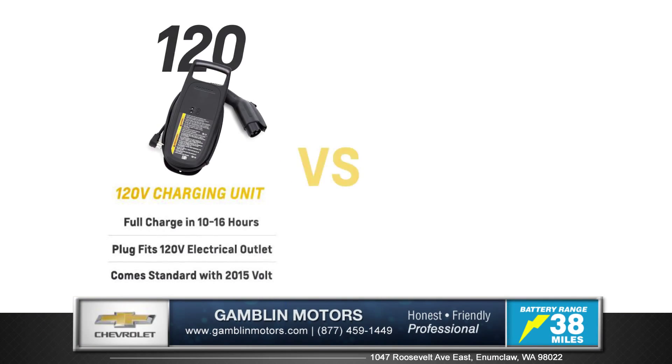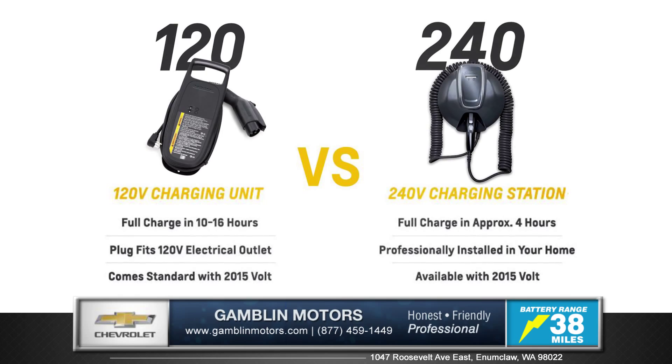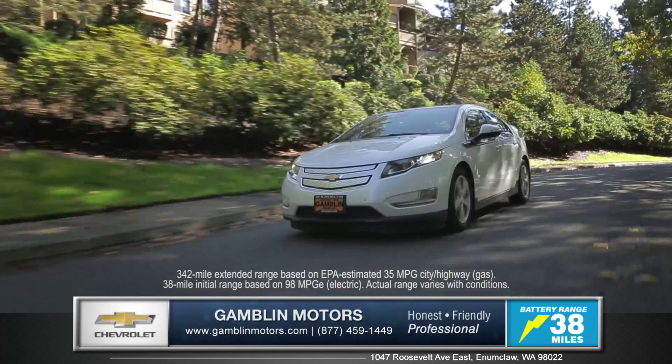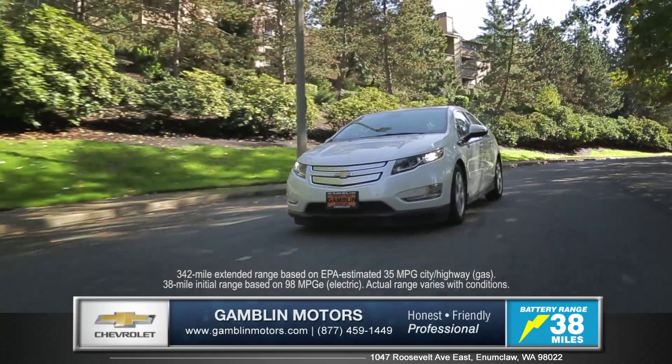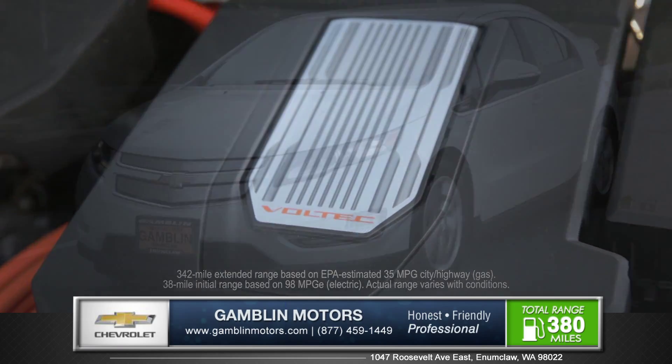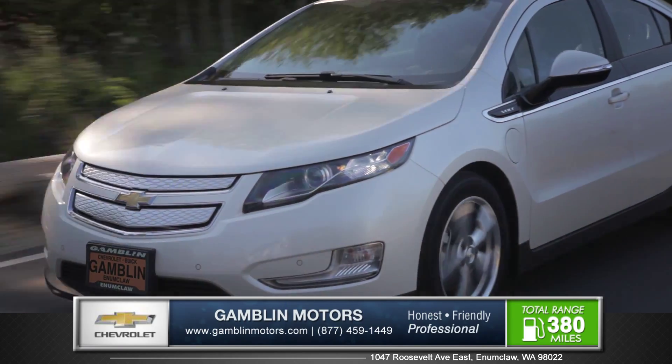Choose a standard 120-volt or a 240-volt rapid 4-hour charging station battery. You can fully charge and drive an EPA estimated 38 miles completely gas free, or by utilizing a gas-powered generator, your range extends up to 380 miles.